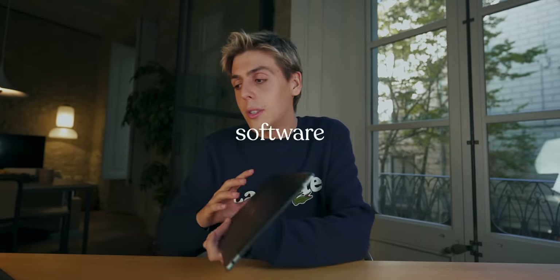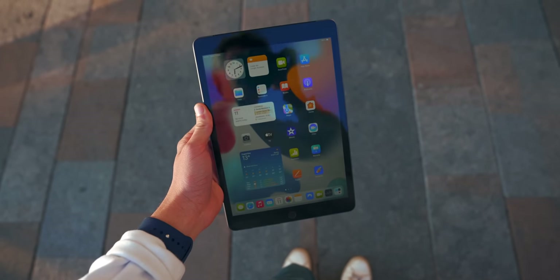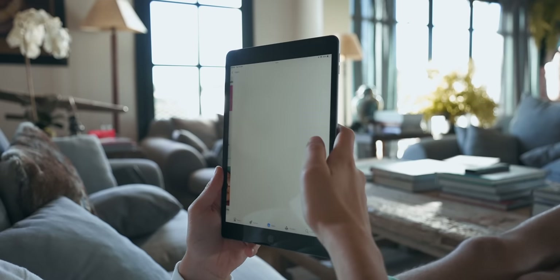If you're a student, there are two key things to look for when buying a tablet: a great app store and great software. The iPad excels at both. iPadOS runs incredibly smoothly, especially paired with a solid processor, and is very useful for students. The App Store has unlimited apps for education. I've made a separate video on the best iPad apps for students — I'll link that down below.